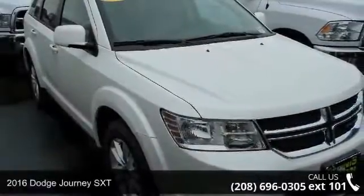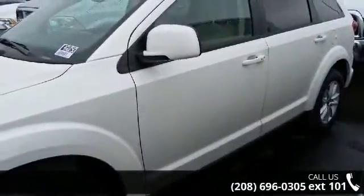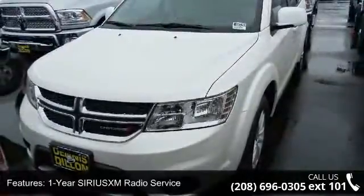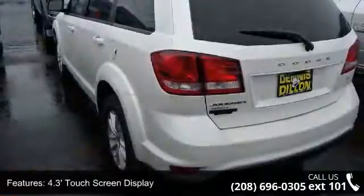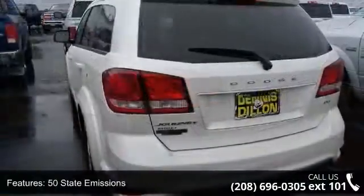Step into the 2016 Dodge Journey SXT. This may be the set of wheels you've been looking for. Some of the top features included with this vehicle are one year's SiriusXM radio service, 4.3-inch touchscreen display, 50 state emissions, audio jack input for mobile devices, and Dodge Performance body color fascias.